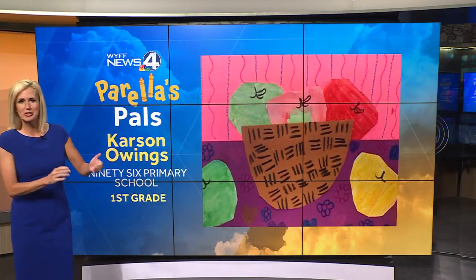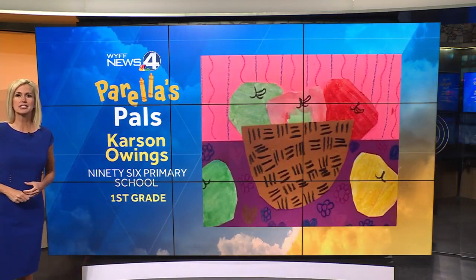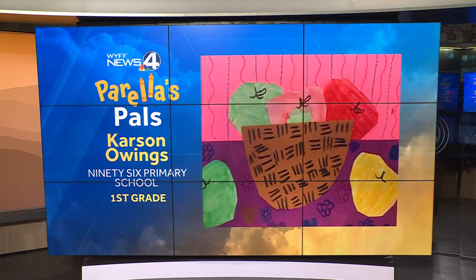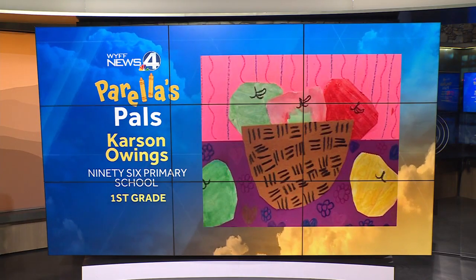Oh, it is apple season! Look at this. This is called Apple Still Life from Carson Owings, 96 Primary School, first grade.